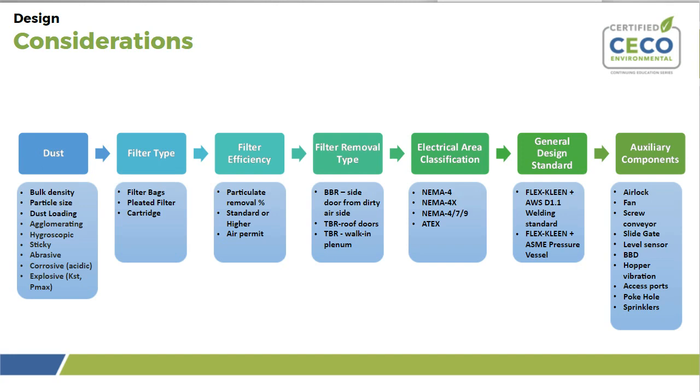Next is filter media. The filter type used in your collector is extremely important. There are three types: filter bags or socks, pleated filters, and cartridge filters. A pleated filter is typically a vertical installation, while a cartridge filter is typically a horizontal installation.